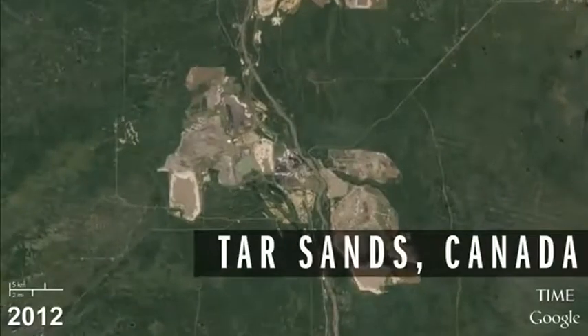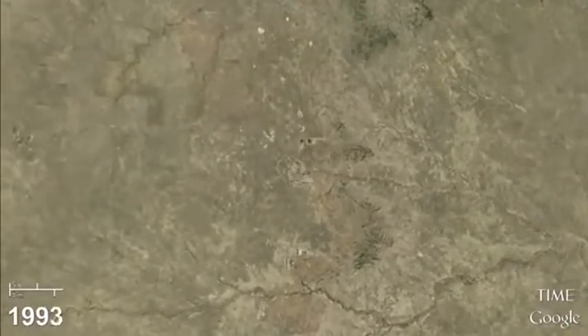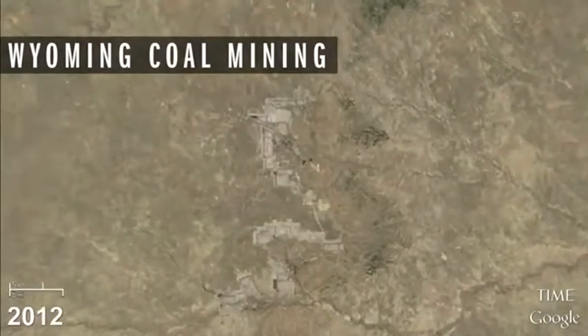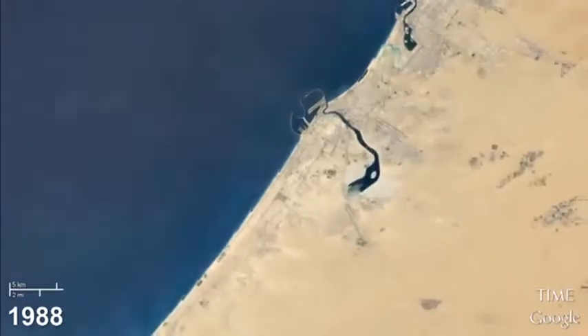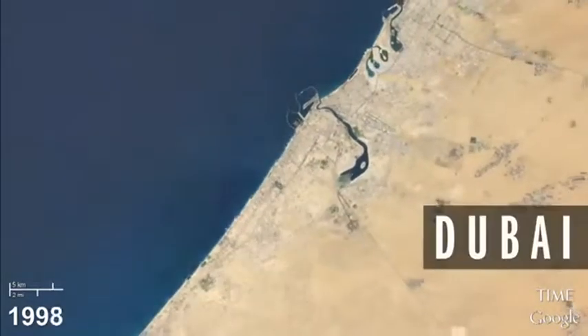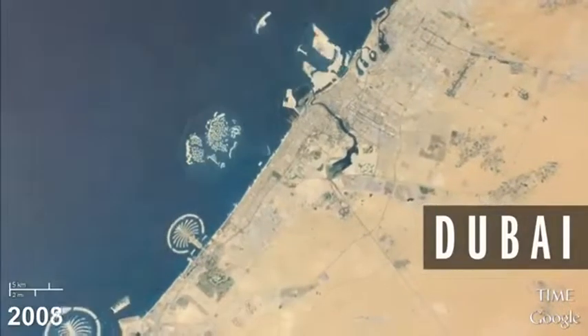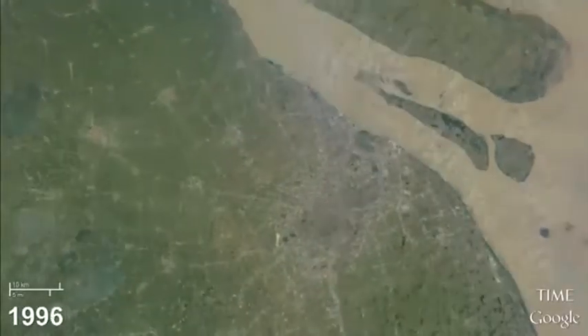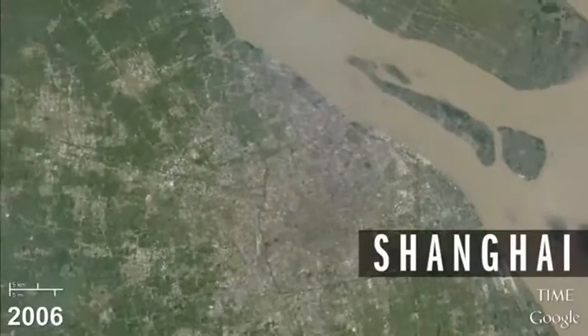People can now see, for the first time, more than a quarter of a century of change. We see urban areas expanding in most parts of the world. Most cities are growing, not only as our population grows, but also as a greater proportion of our population moves into urban areas.